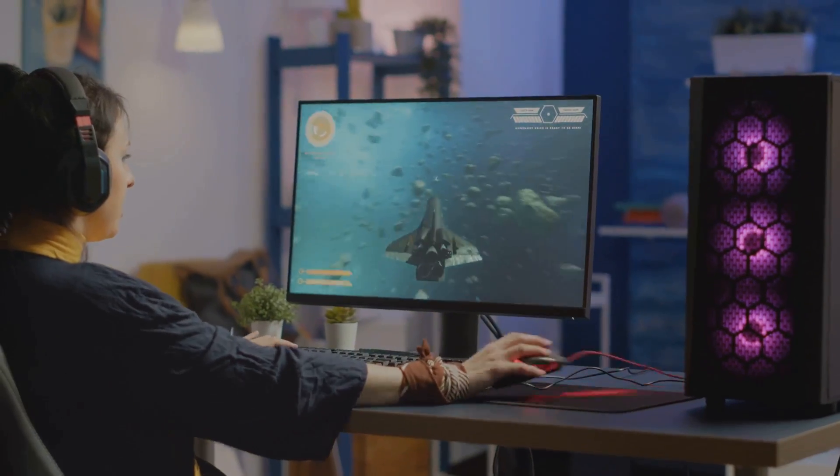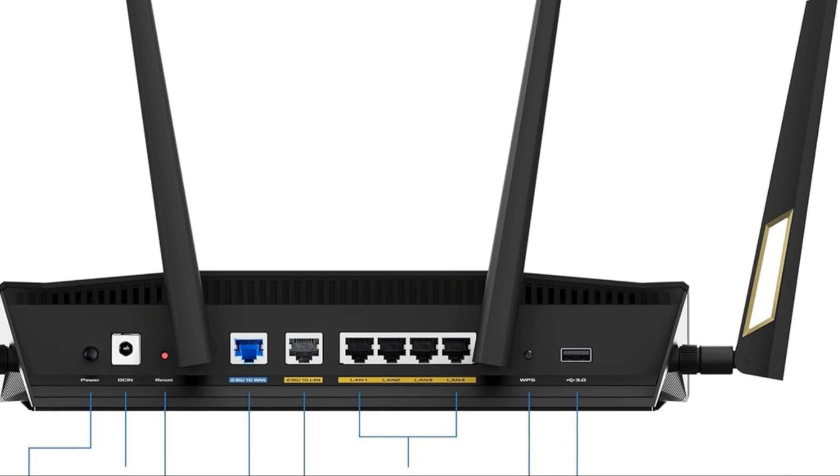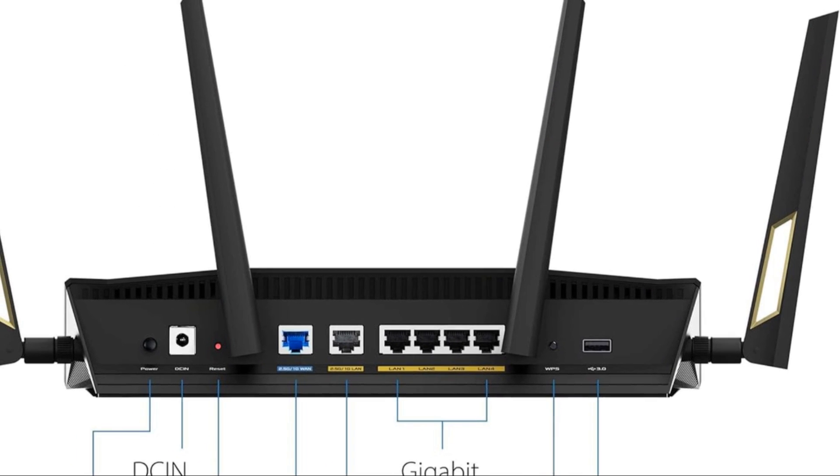Dual 2.5G ports ensure that high-priority traffic like gaming and 4K streaming flows seamlessly, with flexible WAN/LAN configurations to match your network's needs.